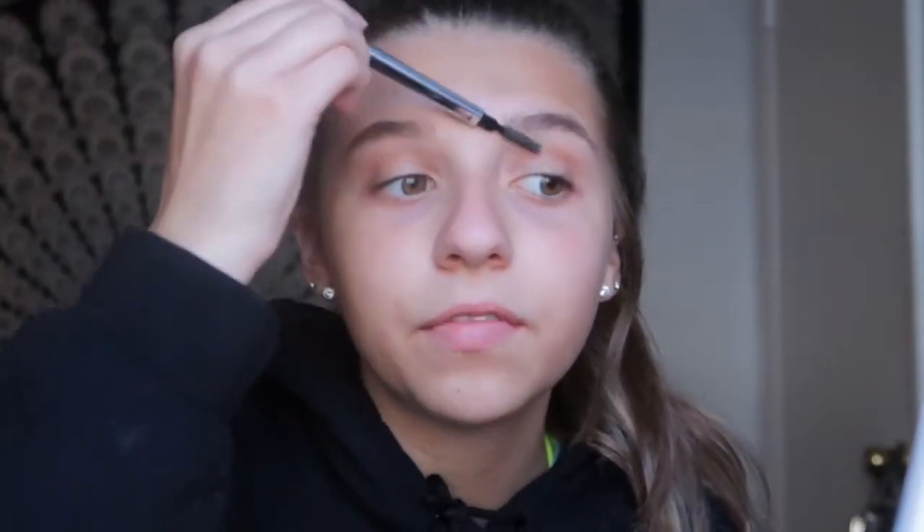I filled in my eyebrows with the Goof Proof brow pencil — I've had this forever but I really like the brush at the end. I plucked my eyebrows last night so there's still a little prickly but I'm not too worried about it.